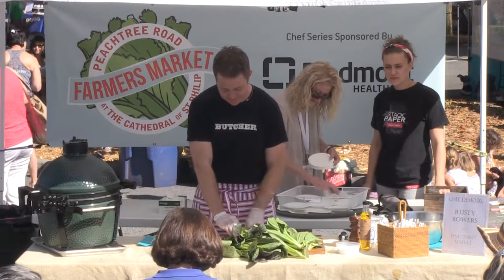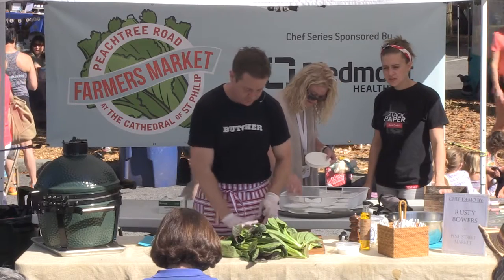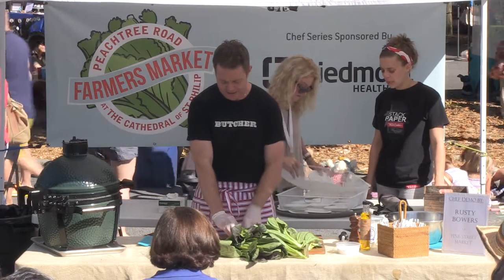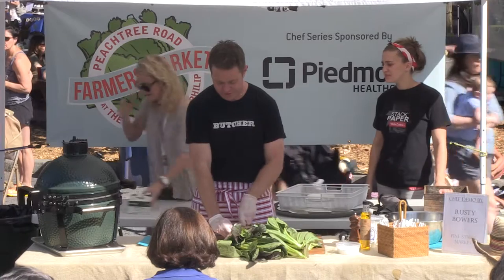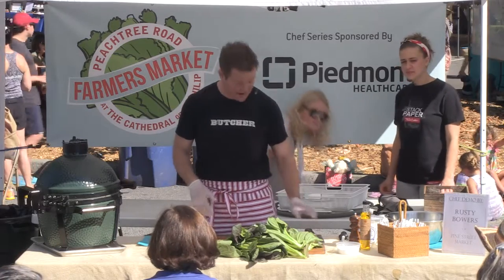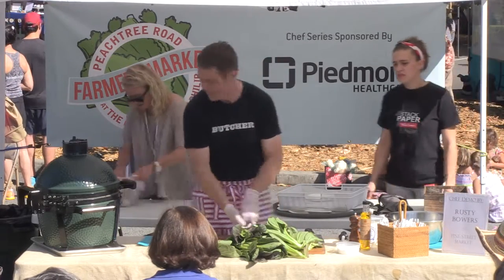So we're slicing these nice and thin. With Pine Street, we've been here at the market since 2009, and it's really neat to see how far it's grown and all the different wonderful producers and all this fun stuff. I'm going to pass them around — let's pass around some radishes.